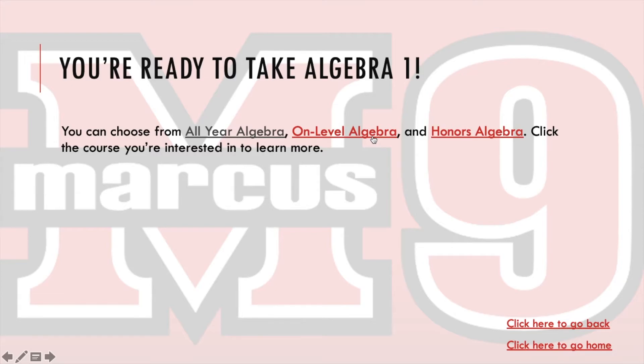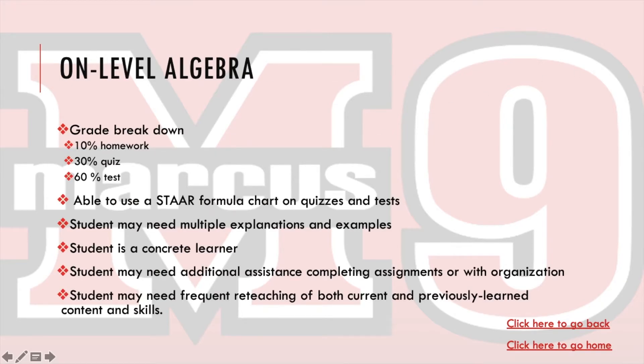On-Level Algebra is another option. In On-Level Algebra, there is a 10%, 30%, 60% grade breakdown: 10% for homework, 30% for quizzes, and 60% for tests. Students in this class are able to use the STAR formula chart on quizzes and tests. You may need multiple explanations and examples to help you learn. Students in this class are typically more concrete learners and may need additional assistance completing assignments or help with organization. Students may also need frequent reteaching of both current and previously learned content and skills.